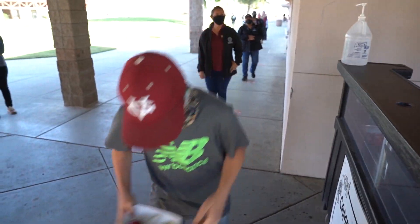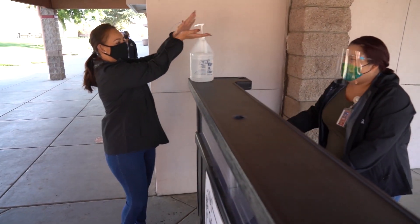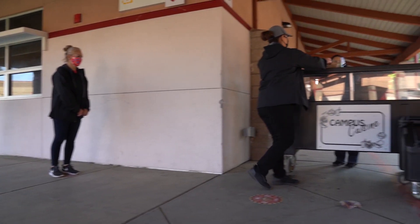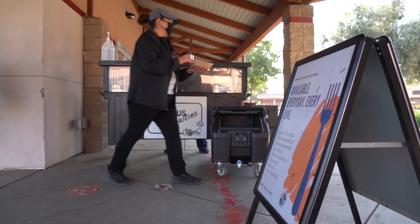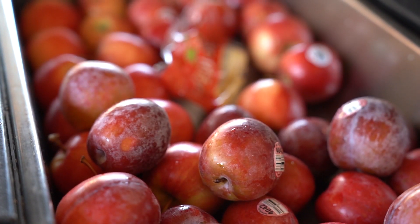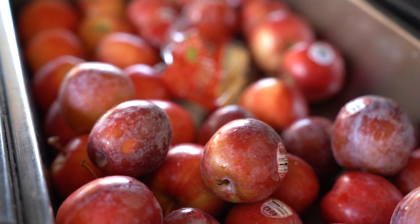Meal service carts will be available throughout the campus. Using the cart nearest your classroom will help us spread out. All meal carts will have the same variety and will include items such as chicken sandwiches, hamburgers, salads, delis, and orange chicken. Meals are pre-packed, ready to grab and go for quick service.